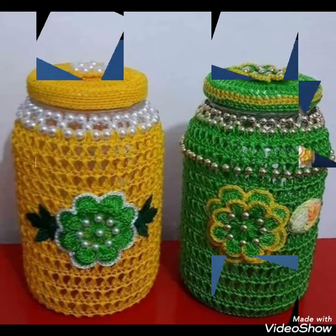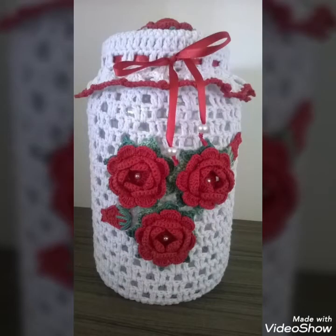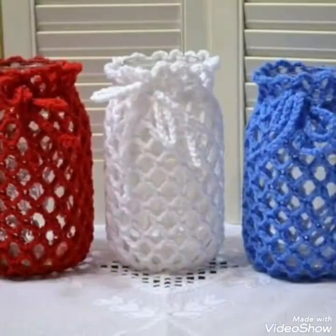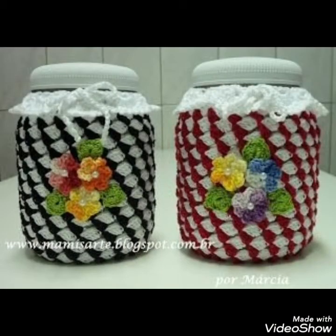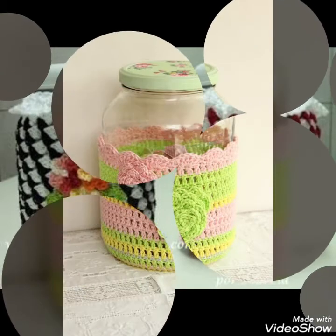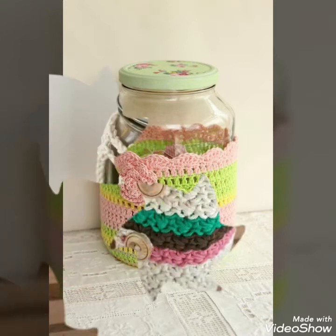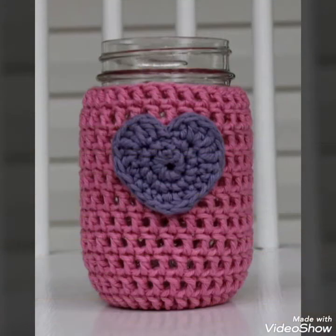As you have seen in this video, there are different designs and collections that you can make creatively with different crochet patterns and place them on a mason jar to decorate it in a more effective way. You can use your craft and creative ideas to make such pieces — it can also enhance your imaginative skills and craft creativity skills.